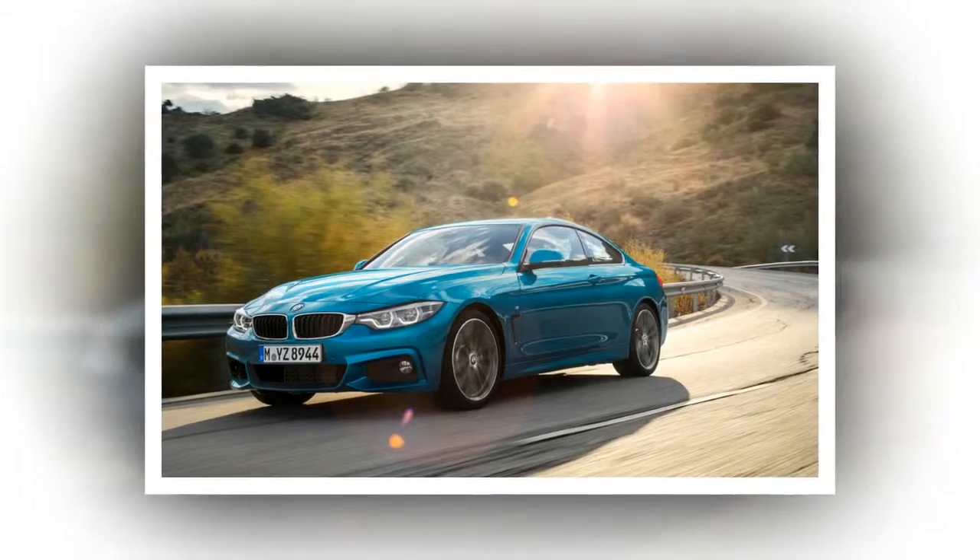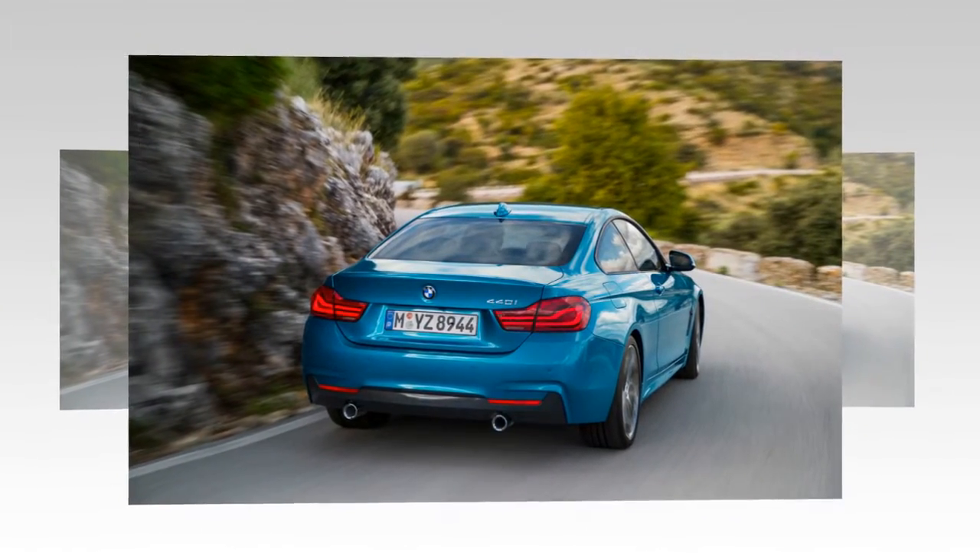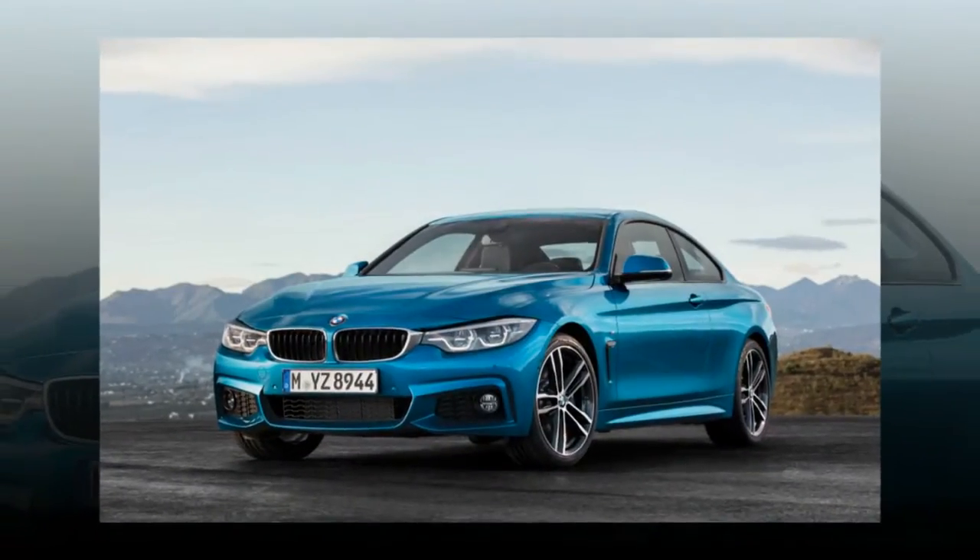BMW also says that it has added more chrome and gloss black trim to the interior, along with newly available upholstery colors and cabin trim choices. It also has revised the menu logic for the available navigation system.